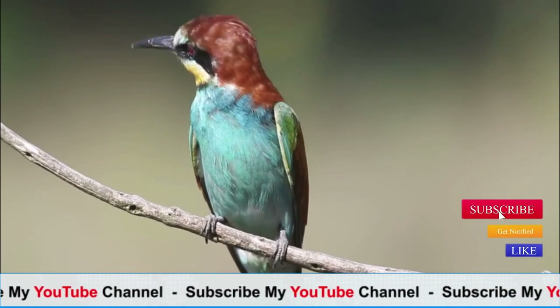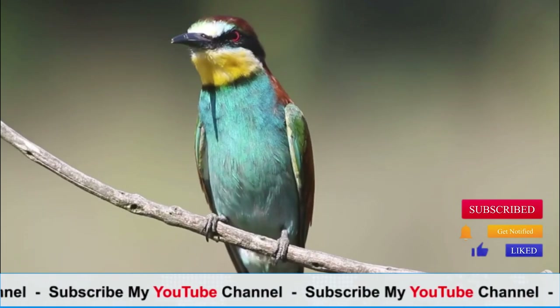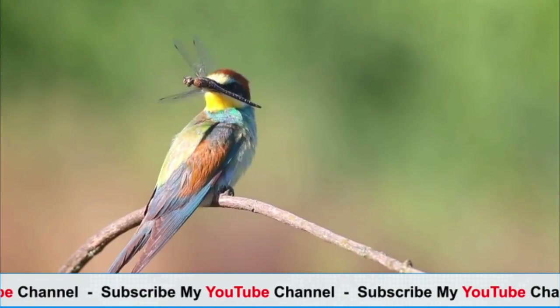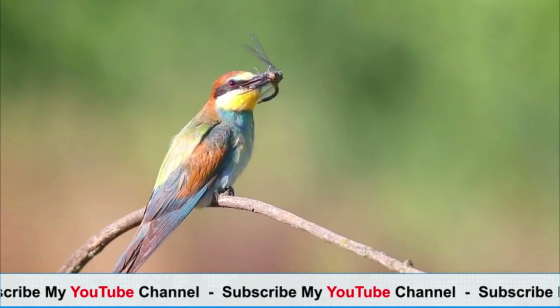Bee-eaters are a group of brightly colored, insect-eating birds belonging to the family Meropidae. There are around 27 species of bee-eaters found across Africa, Asia, and Europe. Here are some general characteristics and facts about bee-eaters' appearance.